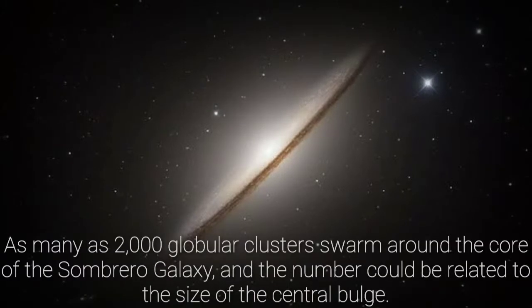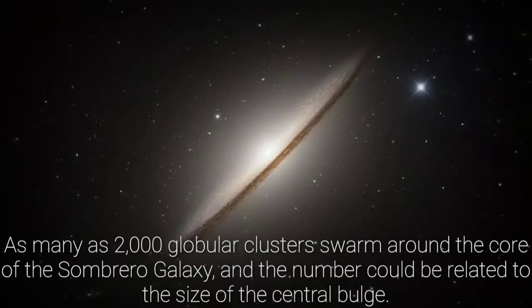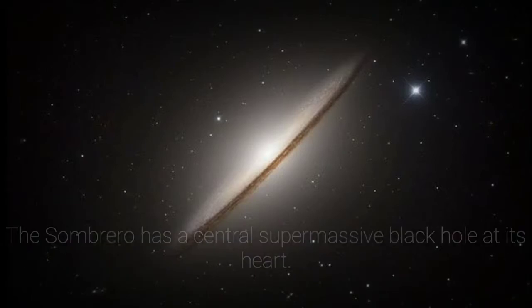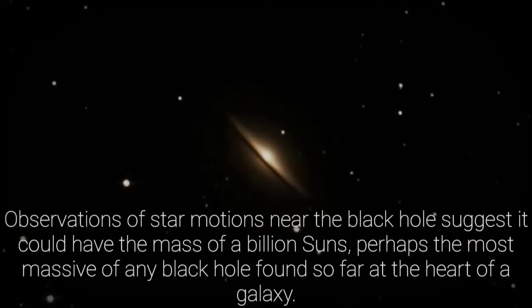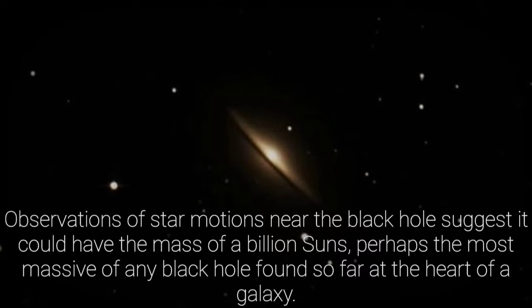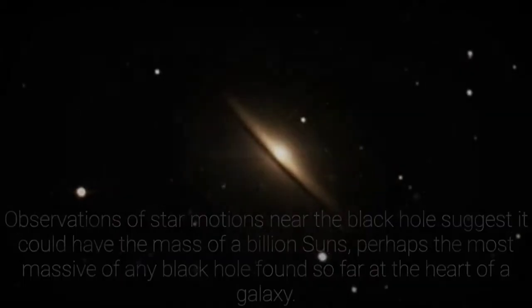As many as 2,000 globular clusters swarm around the core of the Sombrero Galaxy, and the number could be related to the size of the central bulge. The Sombrero has a central supermassive black hole at its heart. Observations of star motions near the black hole suggest it could have the mass of a billion suns, perhaps the most massive of any black hole found so far at the heart of a galaxy.